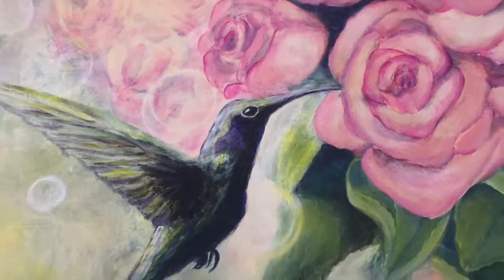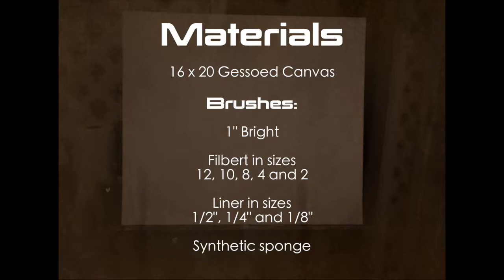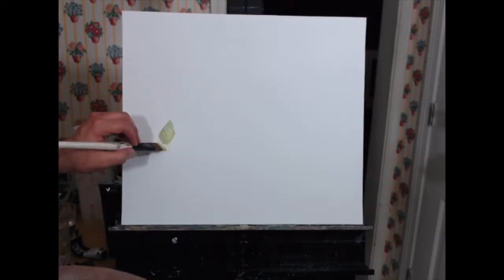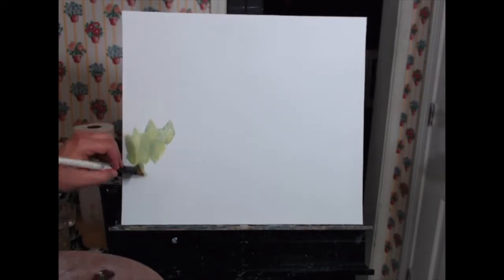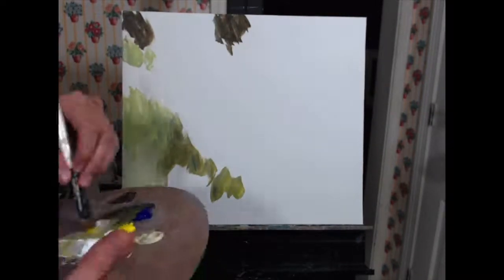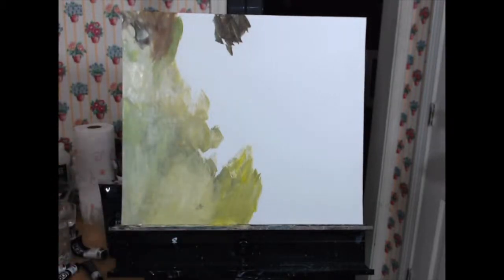Hello guys, welcome! Today I'm going to paint this hummingbird in acrylic. Here are the materials I'll be using. To start off, my first goal is to cover this entire canvas with paint. I'm using the one-inch bright to make crisscross patterns all over the canvas. I'm going to use color mixes that roughly match what I see in my reference picture. I'm not too worried about detail.